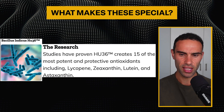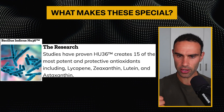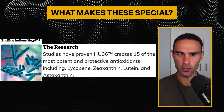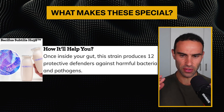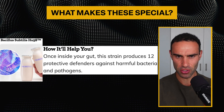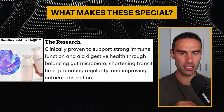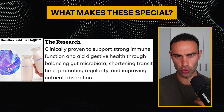Starting with the first probiotic strain, Bacillus indicus HU36: what's really profound is that HU36 creates 15 of the most potent and protective antioxidants, including lycopene, zeaxanthin, lutein, and astaxanthin. The next strain is Bacillus subtilis HU58. Once inside your gut, this strain produces 12 protective defenders against harmful bacteria and pathogens. It's clinically proven to support strong immune function and aid digestive health through balancing gut microbiota, shortening transit time, promoting regularity, and improving nutrient absorption.